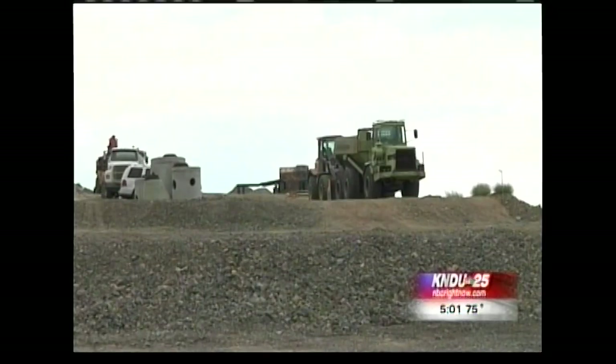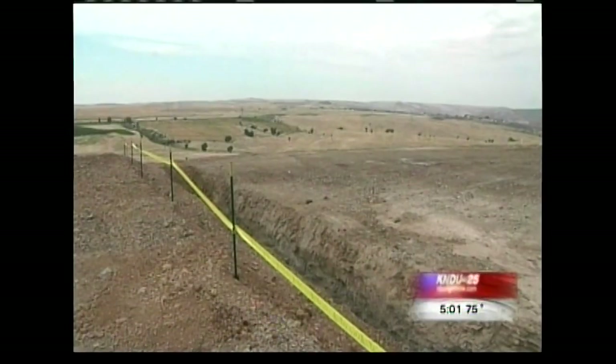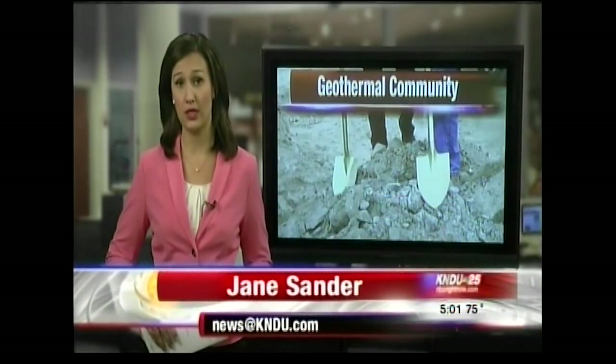Ten years in the making, this project is finally breaking ground, and developers are confident people will buy the lots before the walls even go up. We're starting off with 18 lots — they'll start to be sold in October. Then we've got another 11 up on the hill, and we're just going to expand as the market dictates. The geothermal grid adds 5 percent to the cost of the lot, but owners will get a 30 percent federal rebate for their green home.